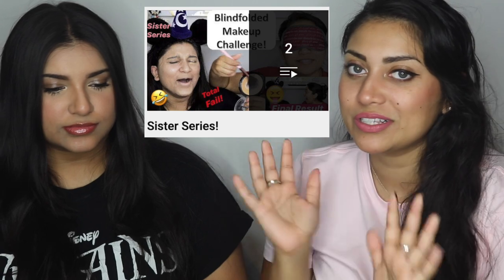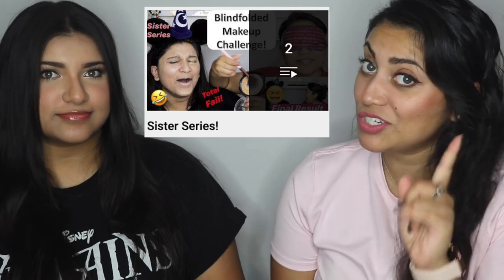Hello my lovelies and welcome back to my channel. Today I have a little special guest with me — this is my baby sister. You guys might have seen her before from our sister series. I will link those videos down below so you guys can check them out. Those were very fun to film.